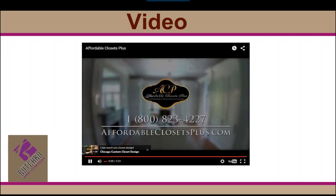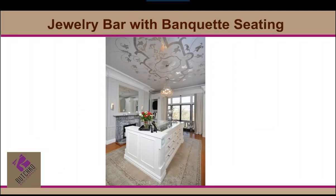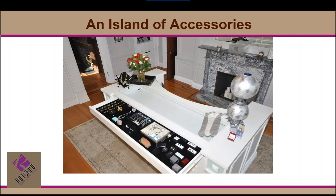At affordableclosetsplus.com — I'm going to bet that people are going to come back and watch this over and over again. This is a dream closet. We want to mention that you do all kinds of work from very functional, but what is fun for people is to dream big and see that you could have a jewelry bar — and a bar bar! Life is good.